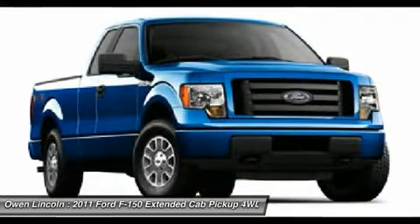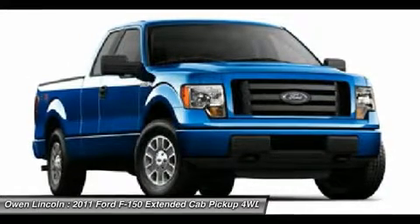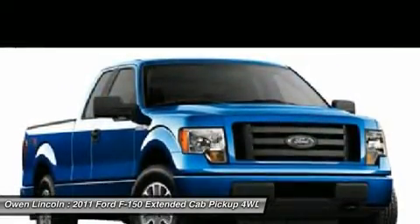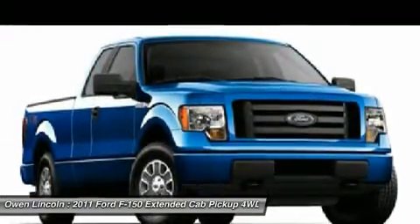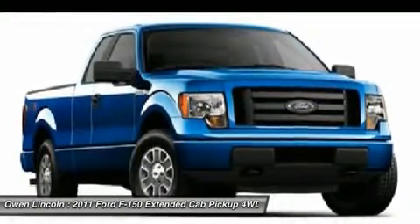Owen Lincoln is a family-owned business, conveniently located at 840 Providence Highway, Route 1, Dedham, Massachusetts 02026. We are proud to have earned the distinction of being a President's Award-winning dealership for the past three years. This elite honor is awarded to a select few Lincoln dealers in the country based on sales and service customer satisfaction.